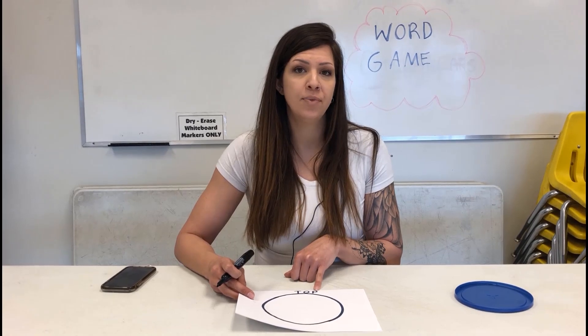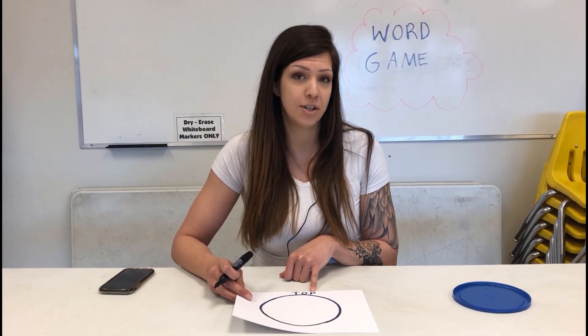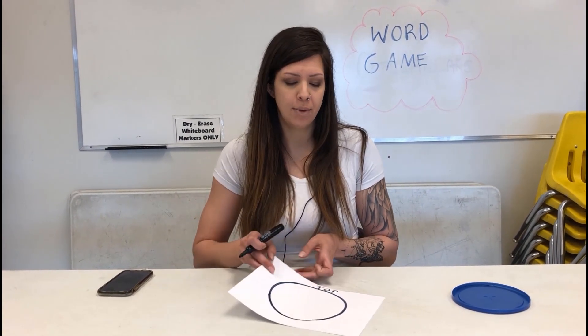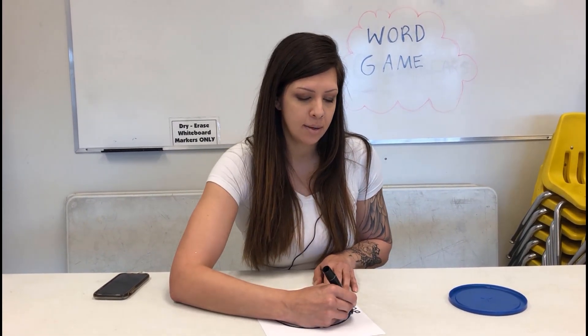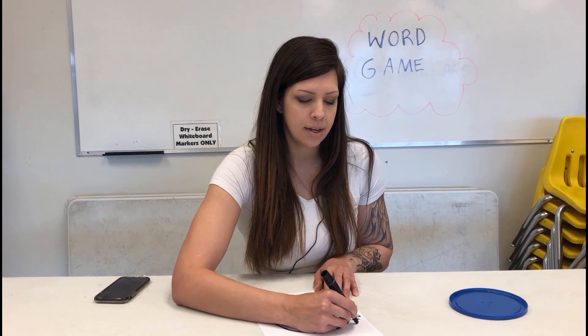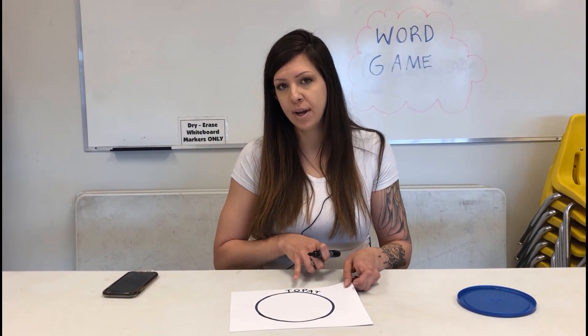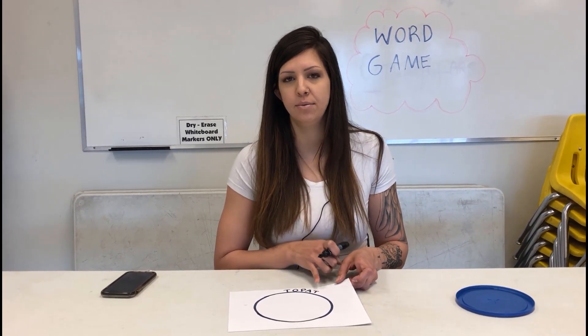And then you ask them, what's another word that starts with P? So — pat, right? So then you write in a T. So top, pat — oh, you're on T again, right?